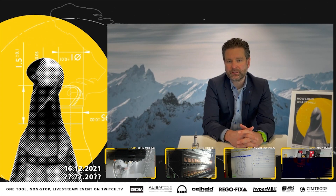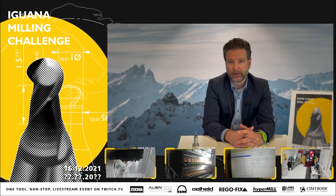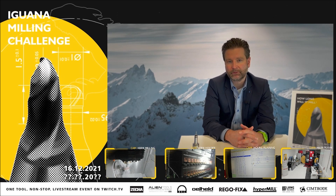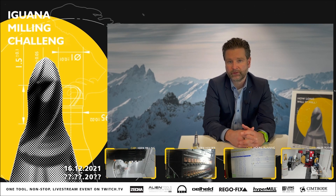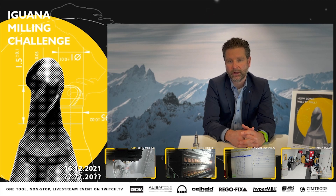Rego-Fix is a specialist since 1950 for superior tool holding solutions, made in Switzerland. We have four different product lines — we are the inventor of the ER collet, which became the industry standard found on thousands of machines today. For this challenge, we chose the tool holding system Power Grip, which offers perfect rigidity, great TIR runout, and excellent clamping forces.